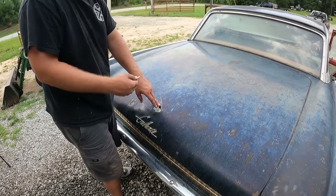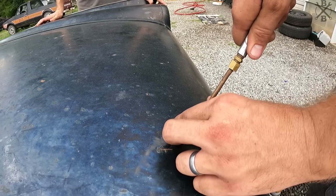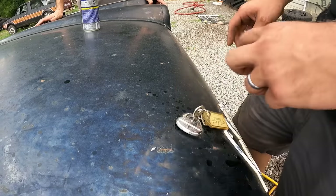The trunk doesn't go all the way down — let's try to blow some air in it. Oh ha ha, it went all the way in!